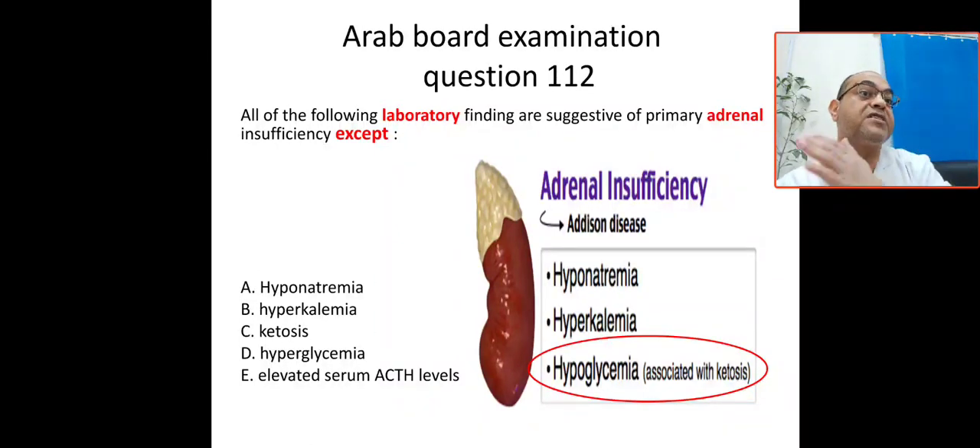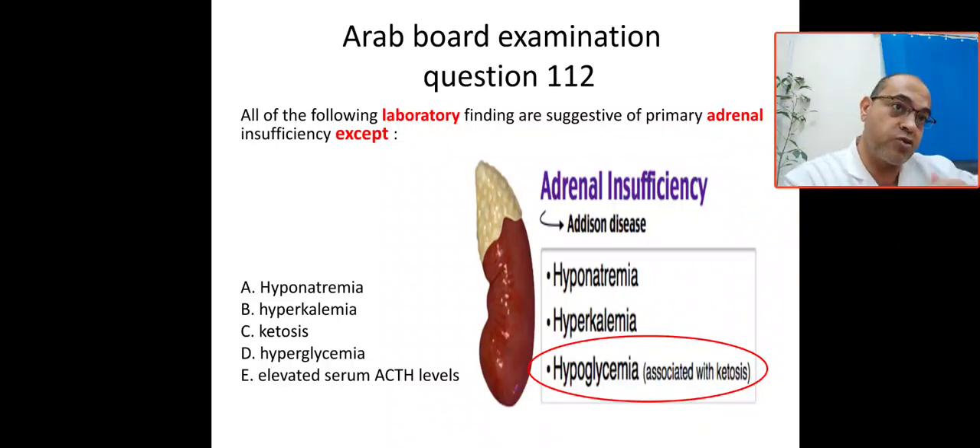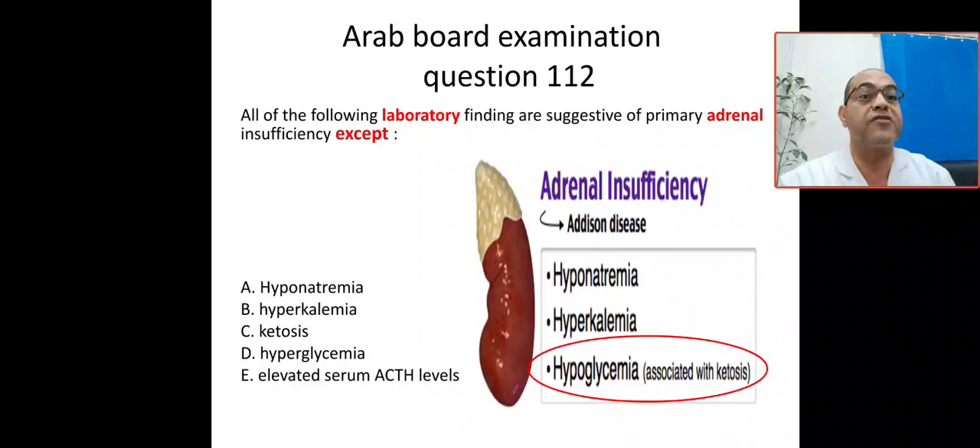Potassium will be retained leading to hyperkalemia and acidosis, and salt and water retention is lost — so sodium will be excreted, leading to hyponatremia. So adrenal insufficiency leads to hyponatremia, hyperkalemia, and acidosis — this is due to aldosterone insufficiency.